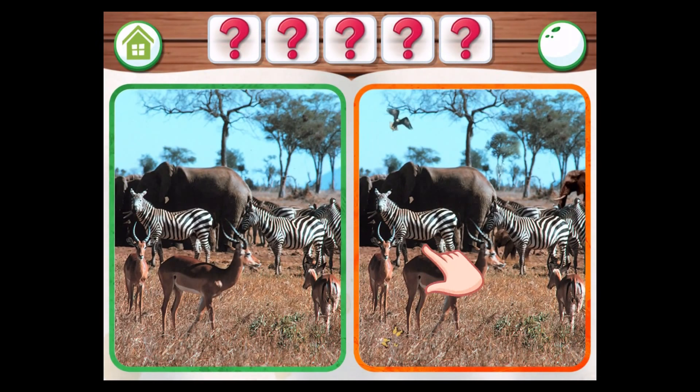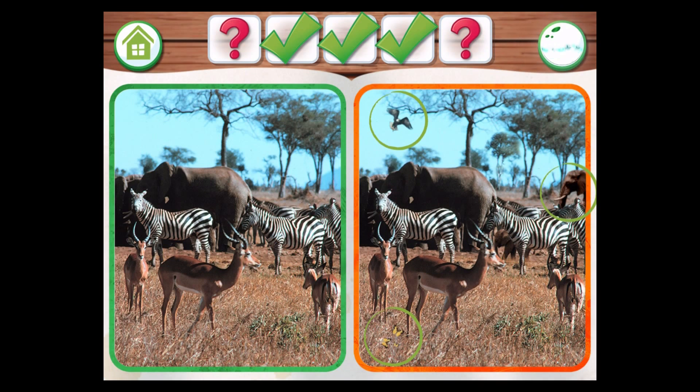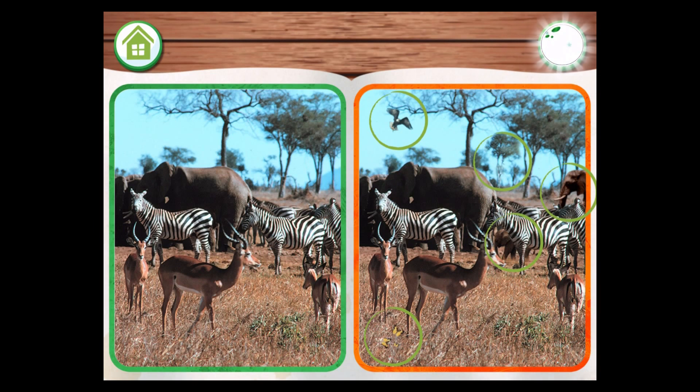Can you spot what's different between these two pictures? If you have a sharp eye, you've found all the differences. Great job!